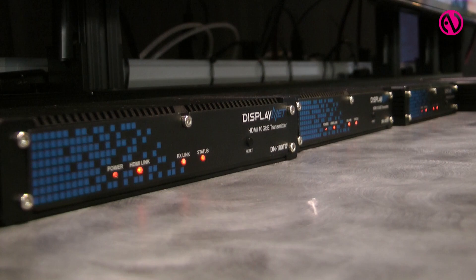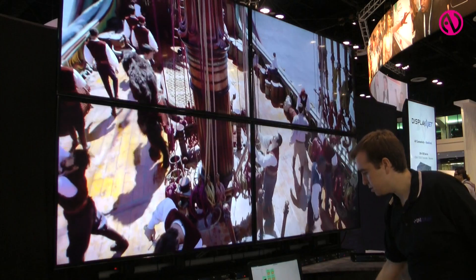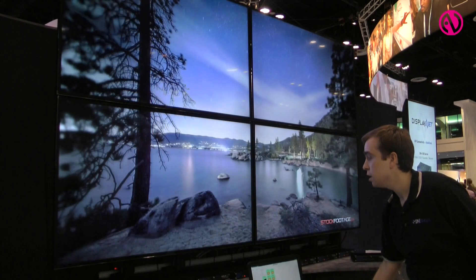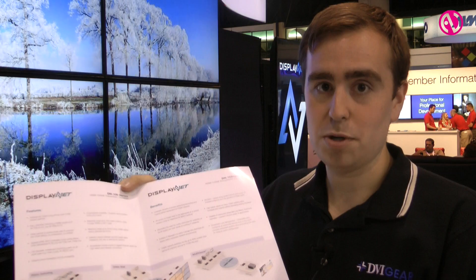This also supports a few different application types, such as matrix switching, video wall mode — where you can take one image and spread it over several displays — and another application it will support in 2016 is the multi-viewer mode.